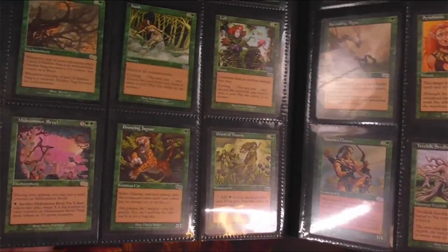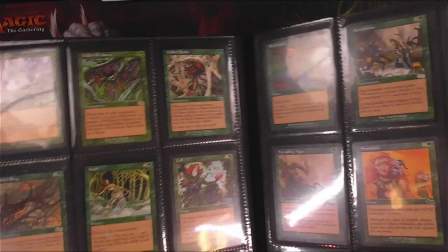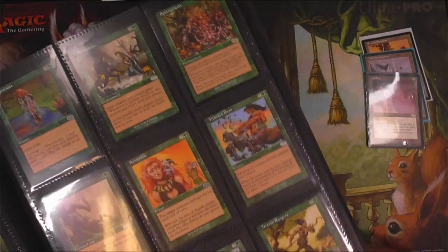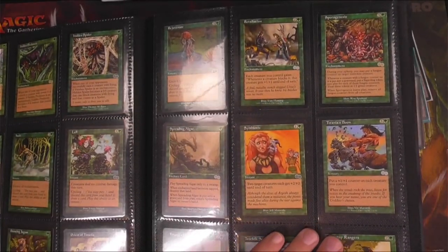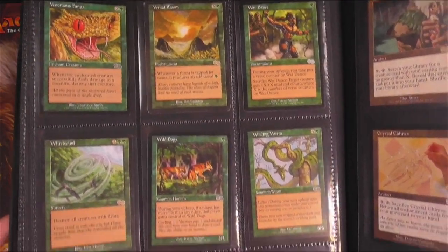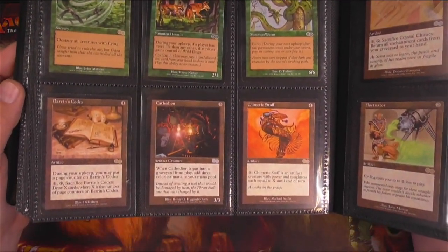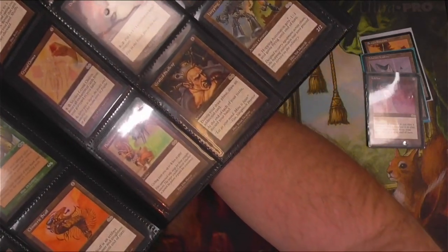I do like the idea of collecting sets. I'm actually into collecting sets of other cards like Garbage Pail Kids — kind of the non-sport stuff like Mars Attacks that I'm into — but it's really not an idea that I've had for really doing for Magic. I don't think people do that too much anymore. But for something older like this, it's definitely, I think, a really cool thing to have. So I'm going to probably hang on to this for quite some time.